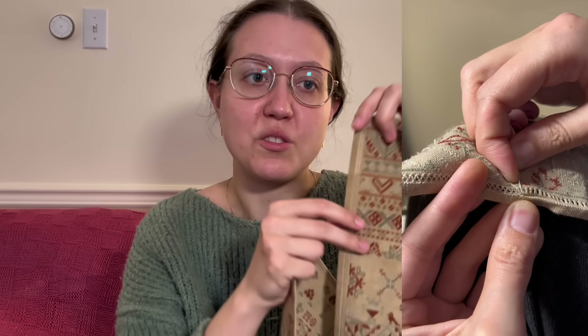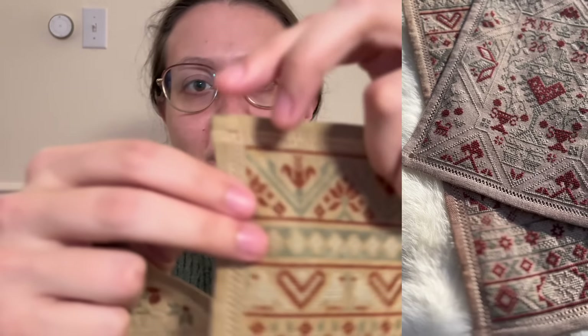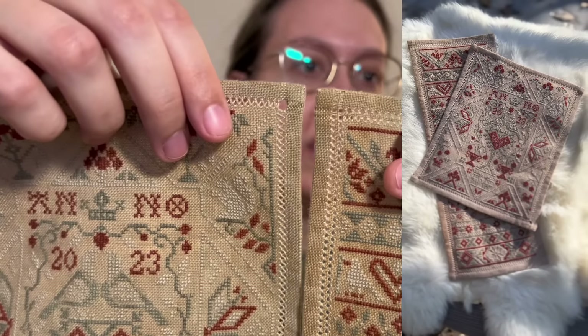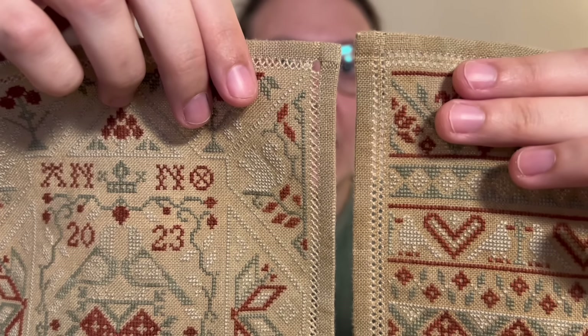Just to compare, I have here the 2022 version — the Frisian Band Sampler. It's the exact same concept but the 2022 version, and I used all the same floss and linen. On this one I did a slightly different hem stitch, and I think I prefer it. I don't know the official name, but it just seems a little bit tidier and cleaner.